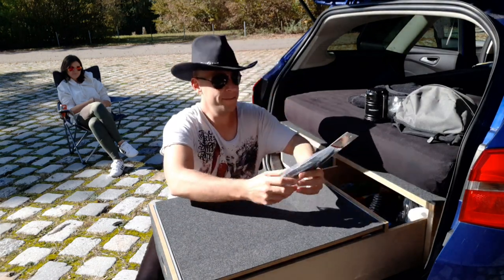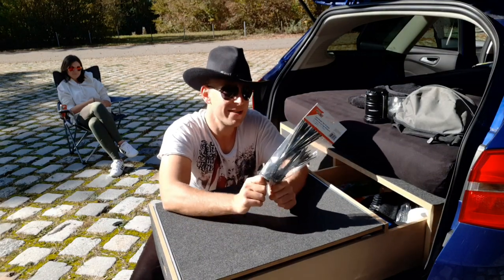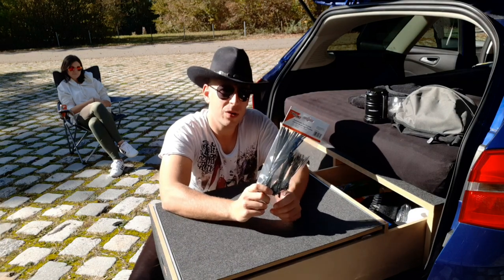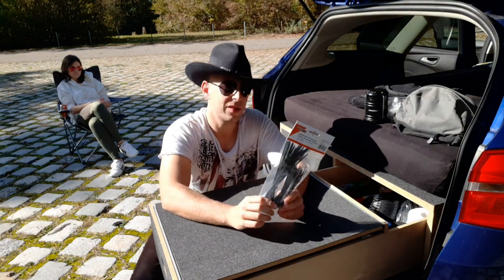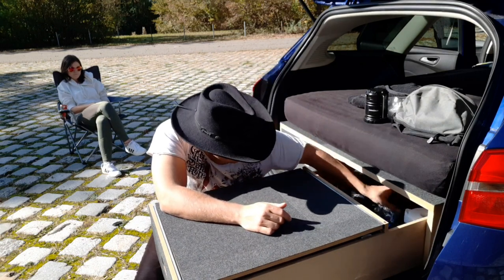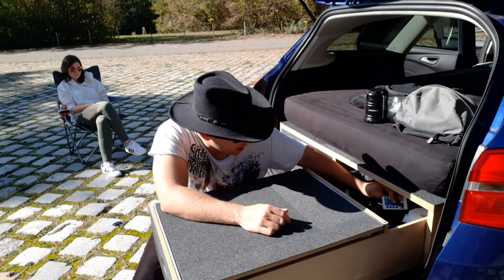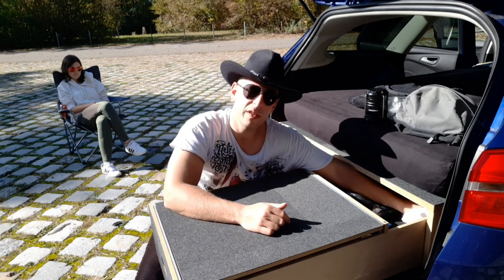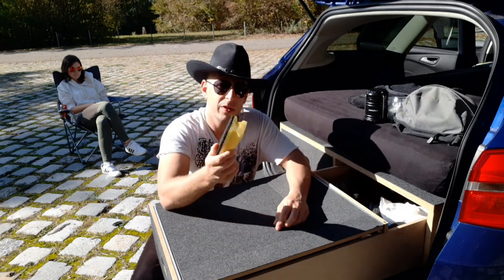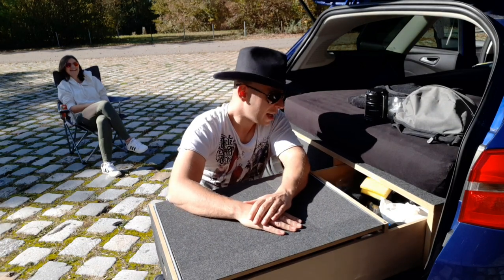Ein weiteres super Universal-Gadget: Kabelbinder. Mit Kabelbindern kann man auch nochmal alles reparieren, alles zusammenbauen – das ist wirklich gut. Und es sammelt sich alles Mögliche an mit der Zeit, wie in der Wohnung. Hier habe ich zum Beispiel noch einen Ersatzschwamm – warum der da drin ist, weiß kein Mensch, aber er ist halt einfach da.